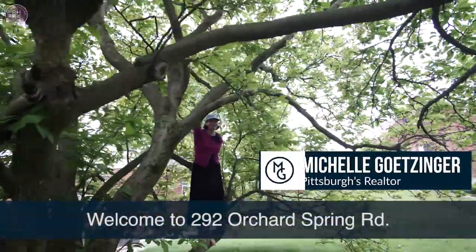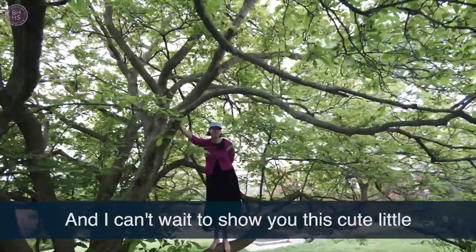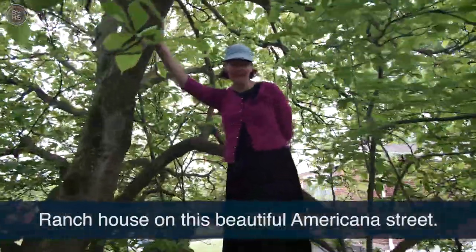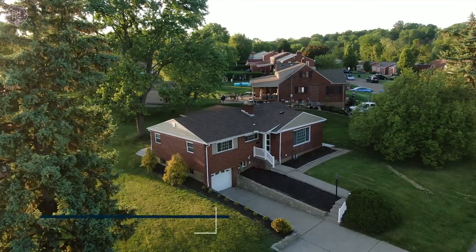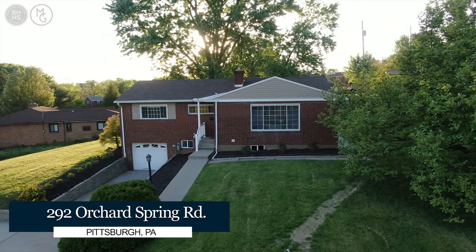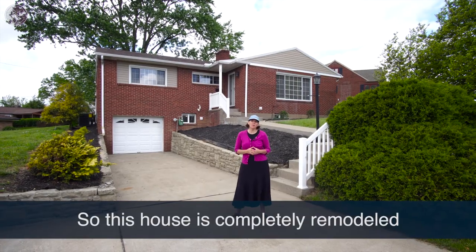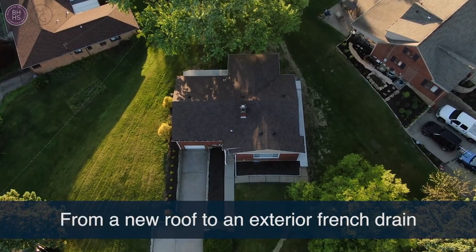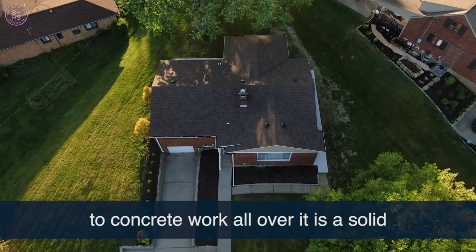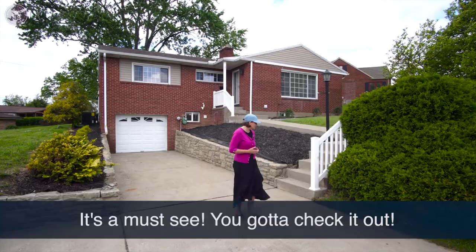Welcome to 292 Orchard Spring Road, right outside of Pittsburgh, PA. I can't wait to show you this cute little ranch house on this beautiful Americana Street. This house is completely remodeled from top to bottom — from a new roof to exterior French drains to concrete work all over. It is a solid three-bedroom brick ranch with a finished basement. It's a must-see.